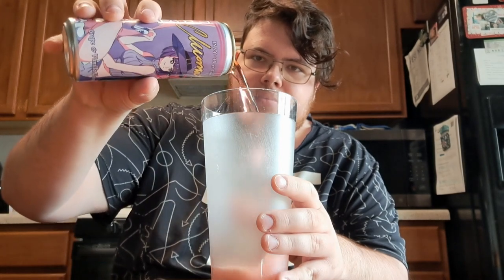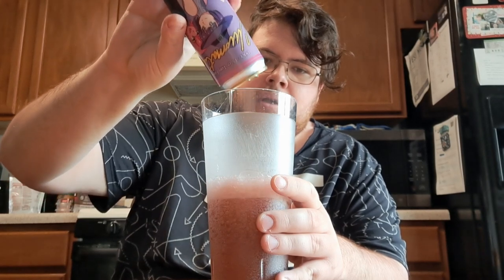So I've got a glass here because I want to preserve this can for collectible reasons. Look at that. Ooh.